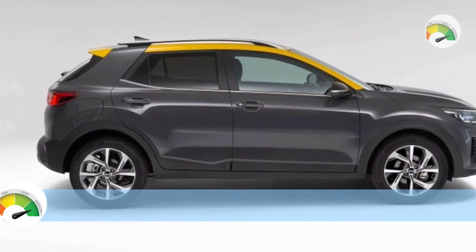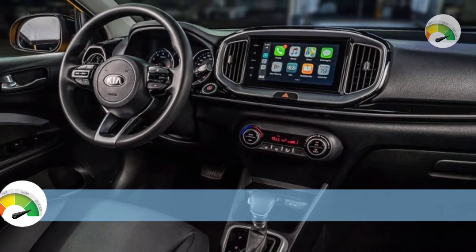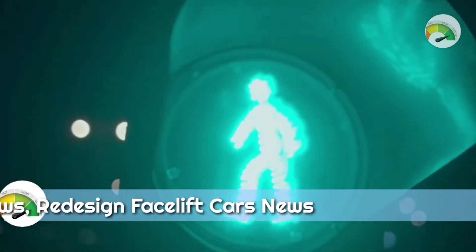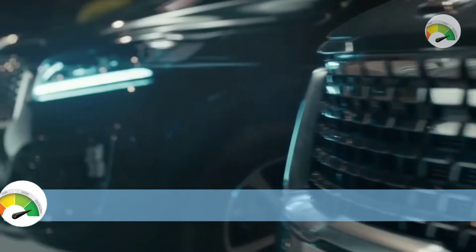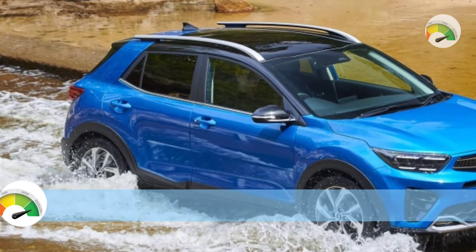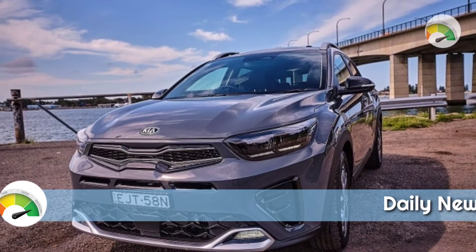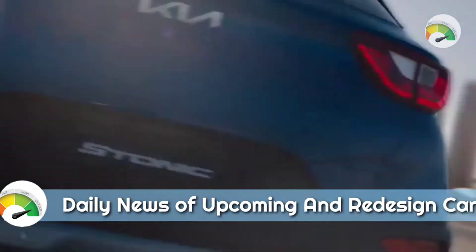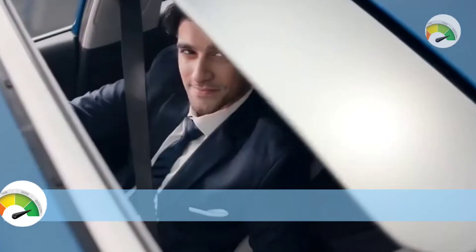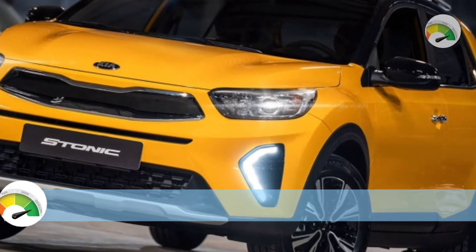The Stonic should be able to travel approximately 833 kilometers per tank. It measures 1520 mm in height, 4140 mm in length, 1760 mm in width, and has a 2580 mm wheelbase. It weighs 1227 kg unloaded. The Stonic GT Line comes standard with 205/55 R17 front and rear tires and must be serviced every 12 months or 10,000 kilometers, whichever comes first.